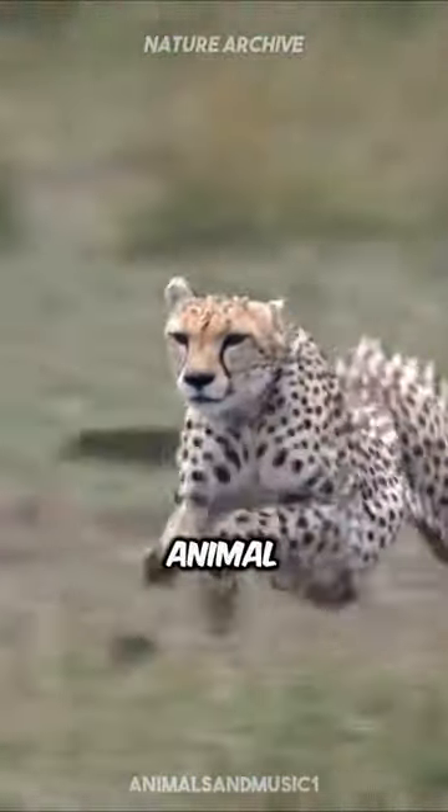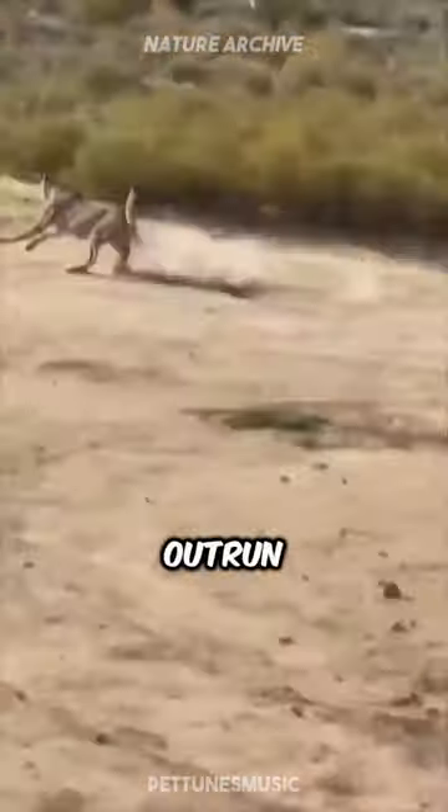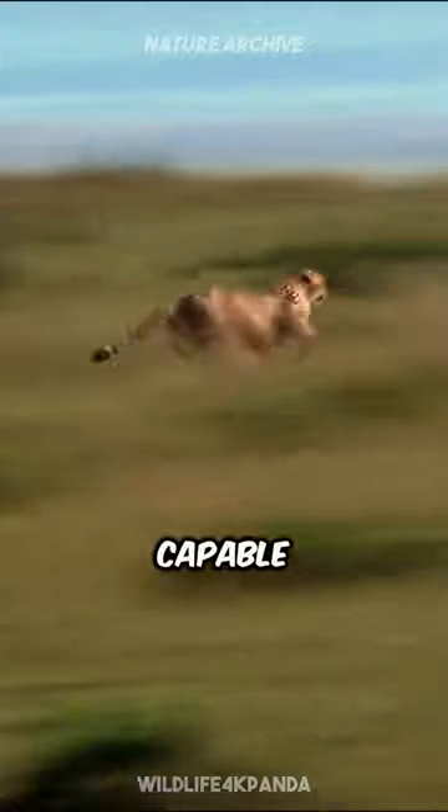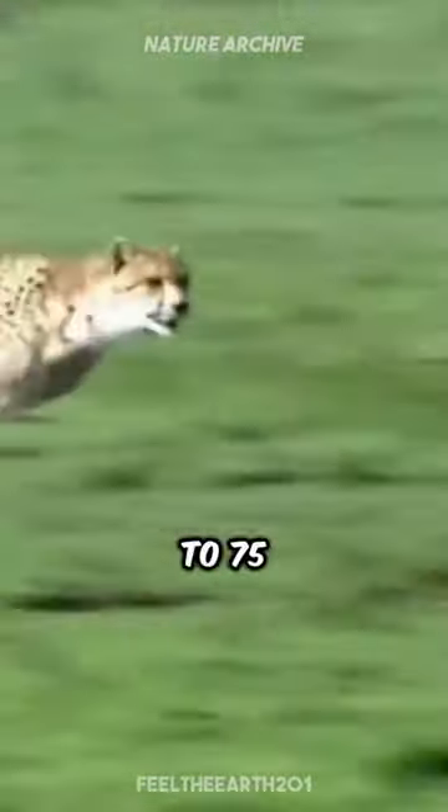This is the fastest land animal on Earth. Meet the cheetah, a sleek and powerful predator that can outrun even the swiftest prey. Cheetahs are built for speed, capable of accelerating from 0 to 60 miles per hour in just a few seconds, reaching top speeds of up to 75 miles per hour.